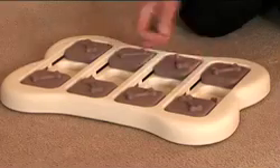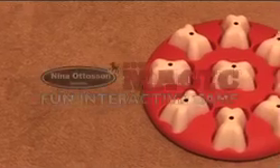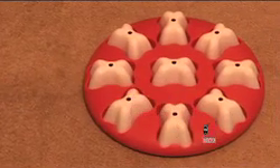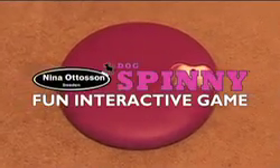The Nina Ottersson range of interactive games have been designed to stimulate a dog's brain, whilst reinforcing his relationship with people. Each design has a unique mechanism that requires mental as well as physical dexterity to work through the challenges and reveal hidden food rewards.